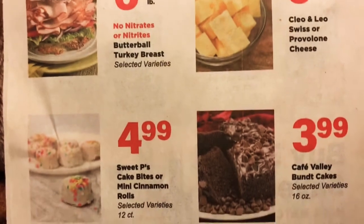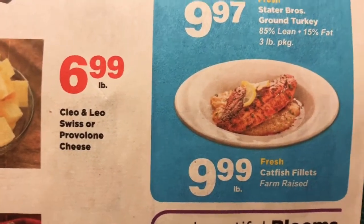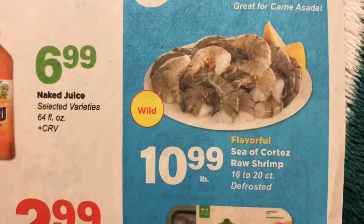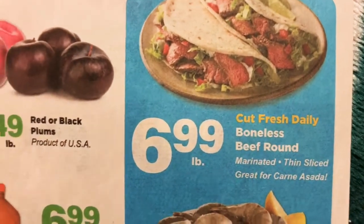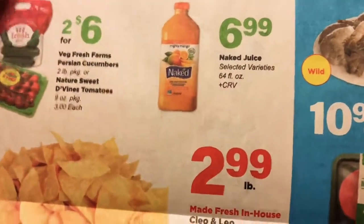We have some other items in the deli, and some flowers. As we know, meat prices have gone up everywhere including Stater Brothers — here's what some of the meat prices look like. A three-pound package of ground turkey is about $10. Some wild-caught shrimp at $10.99 a pound — it does say defrosted. And boneless beef round, marinated and thin sliced, is $6.99 a pound. That's all I have for the Stater Brothers ad — hopefully that helps as you prepare to go on your shopping trip. Thank you guys for watching. Bye!